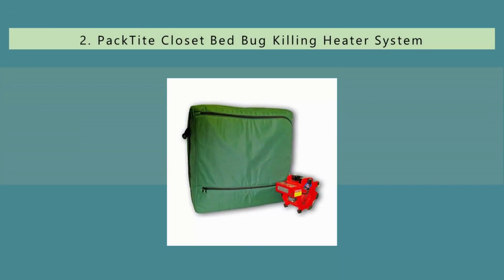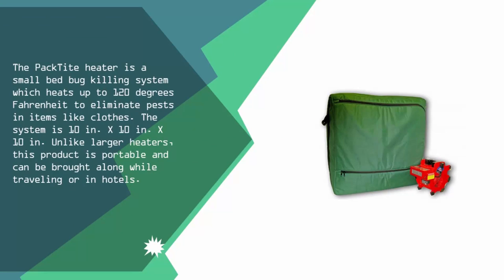Nearing the top of our list at number two, the PackTite Heater is a small bed bug killing system which heats up to 120 degrees Fahrenheit to eliminate pests from items like clothes. The system is 10 inches x 10 inches x 10 inches. Unlike larger heaters, this product is portable and can be brought along while traveling or in hotels.